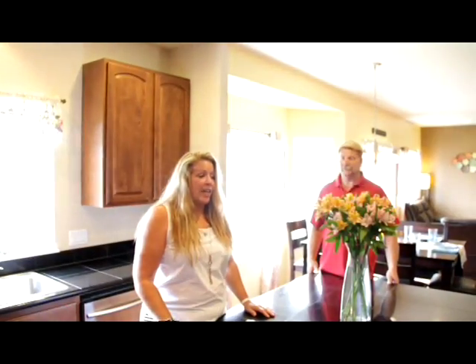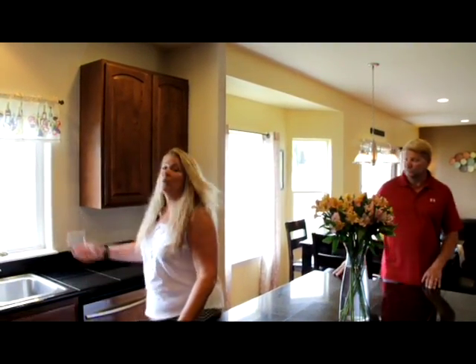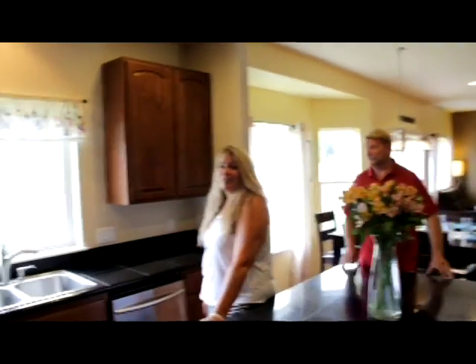Let's take a walk into the kitchen. This kitchen has granite throughout, a glass range, a huge pantry, and a great view above the kitchen sink.